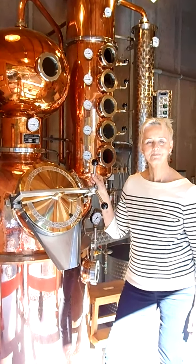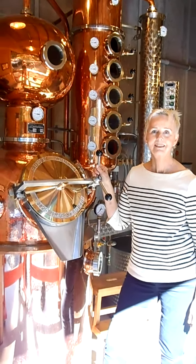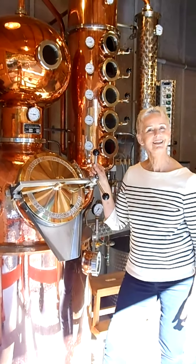I'm at San Juan Islands Distillery and I'm talking with Susie Pingree, owner. And you also make the liqueurs and gin and cider? Yep, we make everything here.